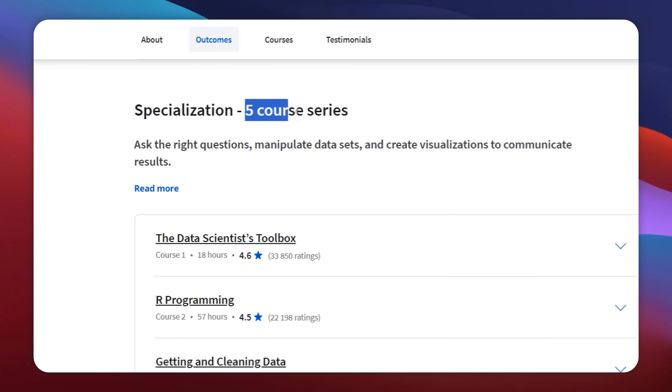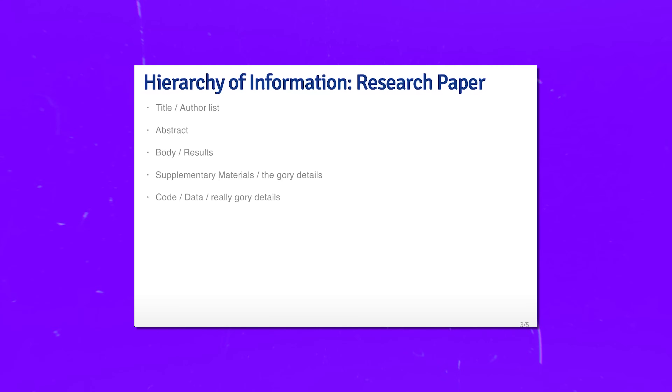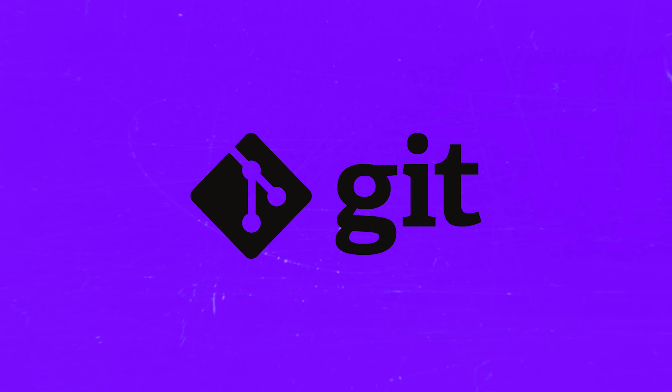This Johns Hopkins specialization includes 5 courses. The first is The Data Scientist's Toolbox, where you will explore the essential tools and concepts every data scientist needs. You will learn how to turn raw data into useful insights and get hands-on experience with tools like version control, Markdown, Git, GitHub, R, and RStudio.